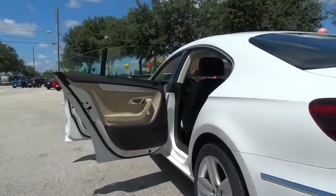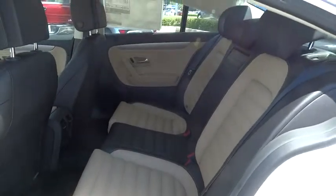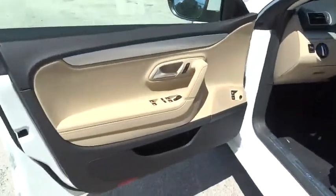Fog lights, heated front seats, power windows, panic alarm, tachometer. If you like it online, you'll love it in your driveway — take it for a spin today.